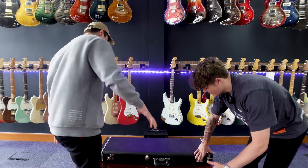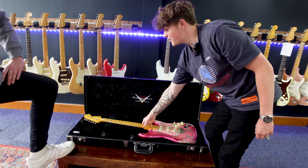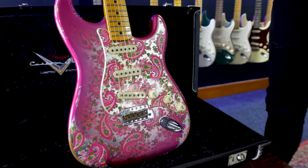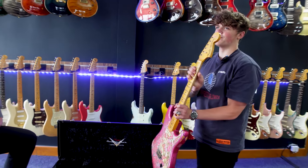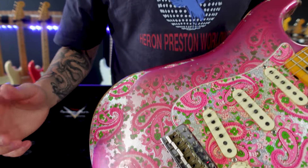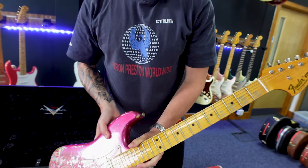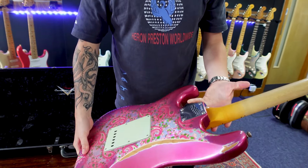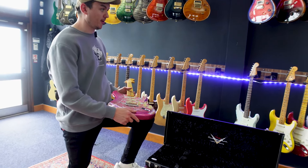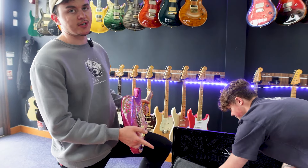This one is extremely cool — we've got a paisley Stratocaster from the Custom Shop, and this is from the Wildwood 10 collection. Wildwood is a dealer in California renowned for having some really cool guitars. As you can see, this one has an awesome relic finish in an awesome paisley color, with a nice cool 70s headstock. It's a really cool guitar, and it does have John Cruz pickups in it.